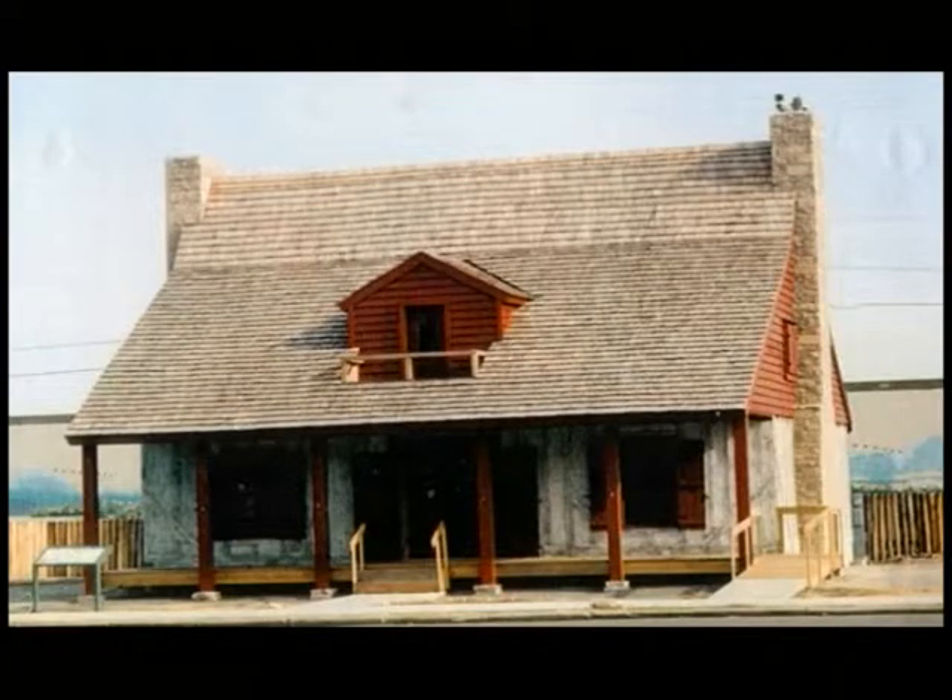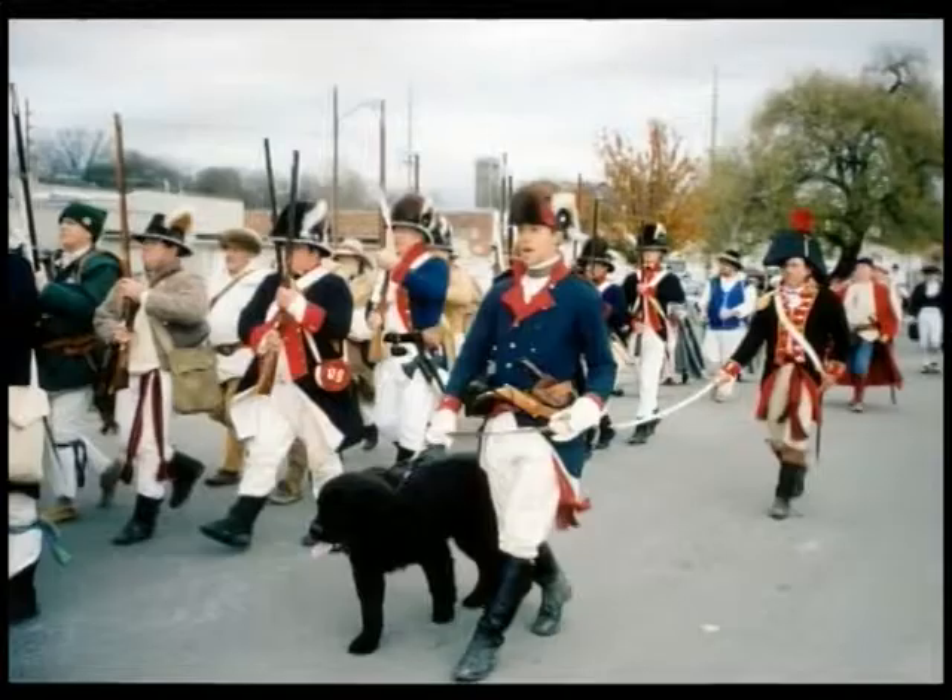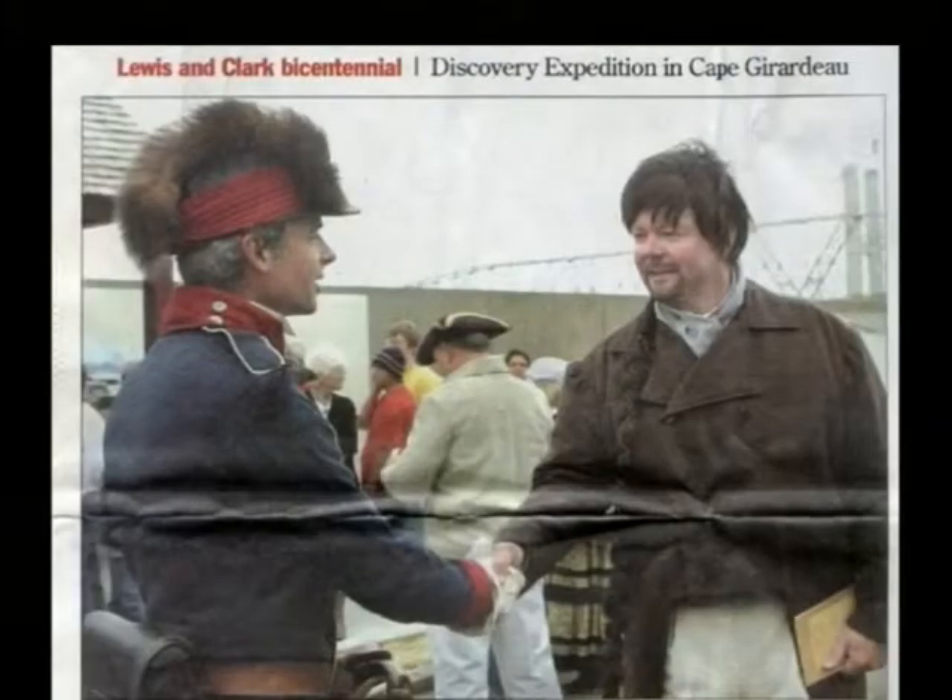The Red House, with its stockade fence and mural, was completed and opened to the public on November 23rd, 2003, for the reenactment of the 200th anniversary of the Meriwether Lewis visit in the year 1803.